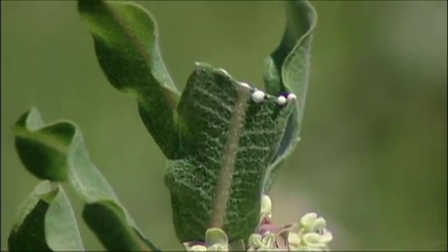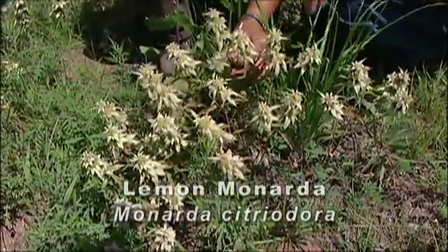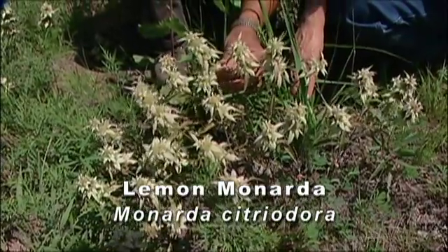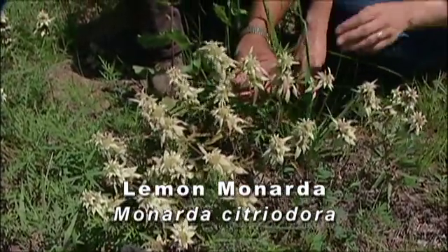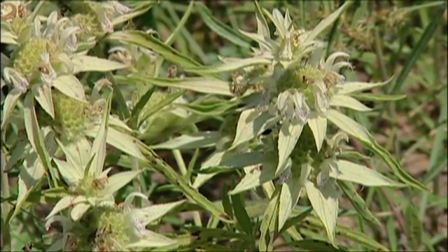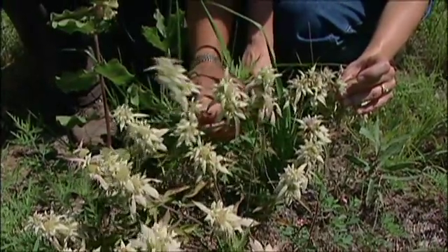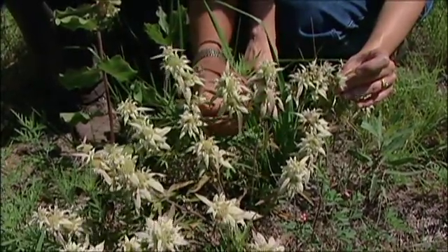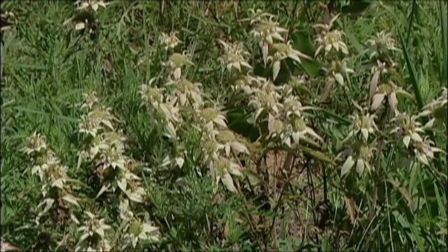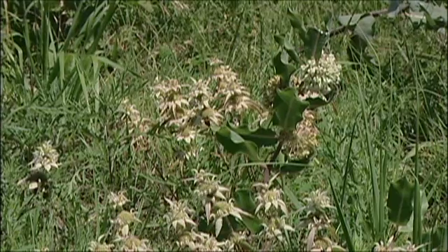Just ahead of the milkweed we have lemon monarda. In your gardens this probably looks like your bee balm — there are several bee balms in the garden. There are several monardas or bee balms on the refuge. It's early in the season yet, but later on they'll actually have more yellow to this plant. Both of these plants are wonderful sources of nectar for butterflies as well.